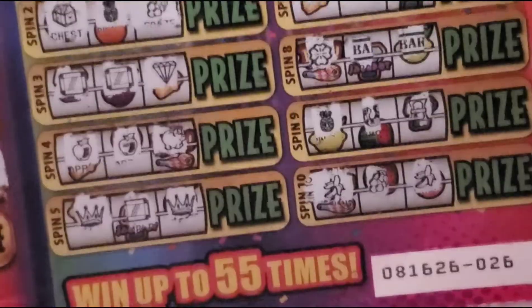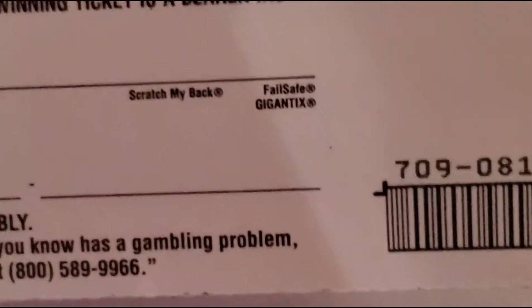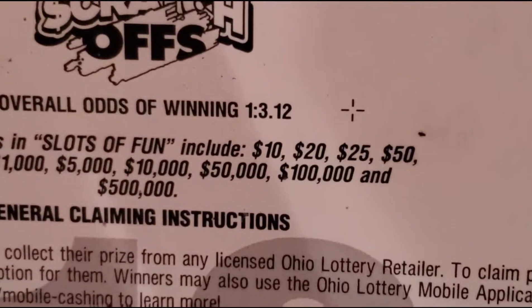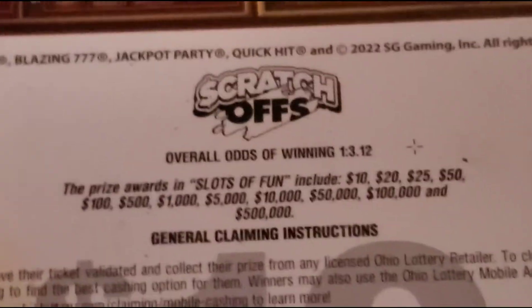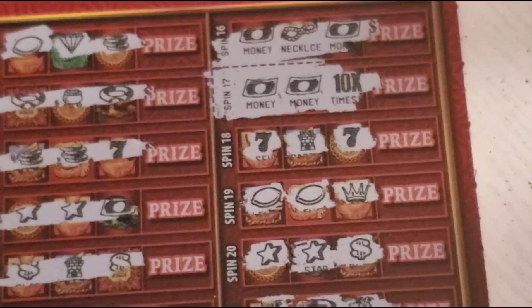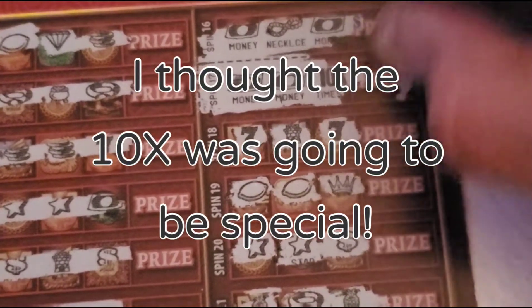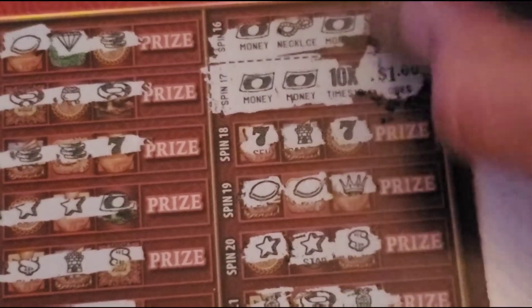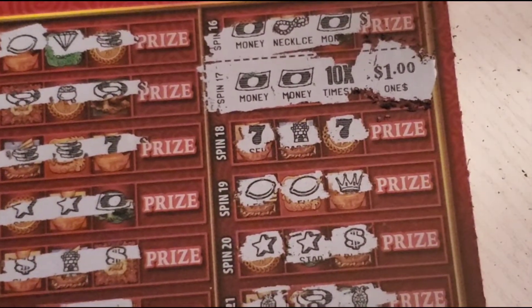We don't have any wins on the jackpot party, nothing there. But on the back side, the odds are one out of three point one two. I finally got a symbol and it's the 10x.